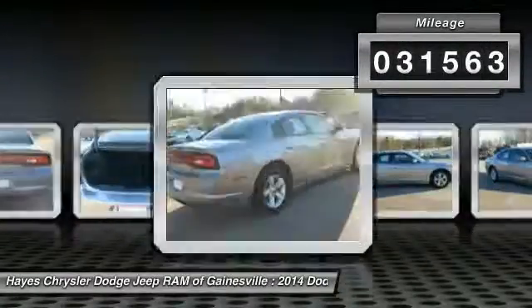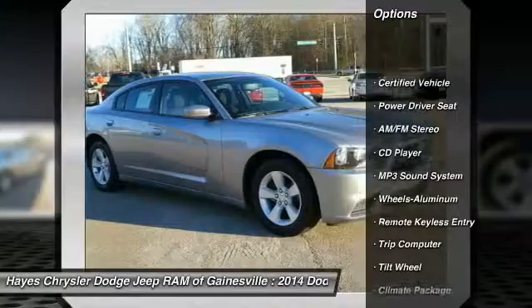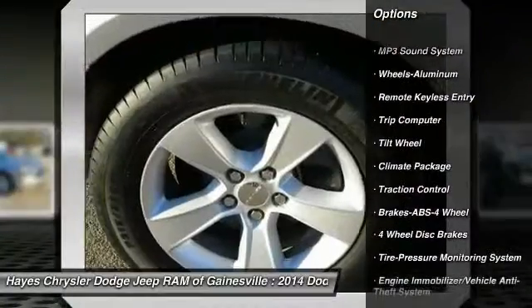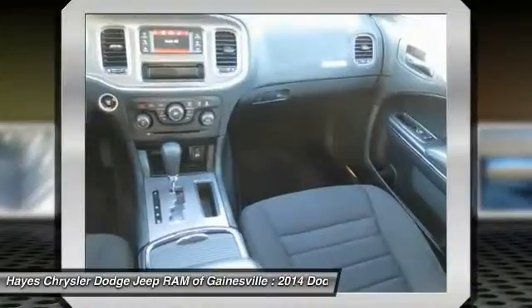This vehicle has less than 35,000 miles. Here are some of this vehicle's great options: anti-lock braking system, traction control, air conditioning, power steering, aluminum wheels, cruise control, AM FM stereo radio, rear defrost, climate control, multi-zone, trip computer.